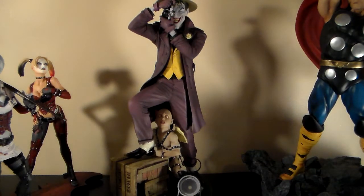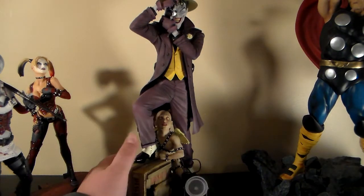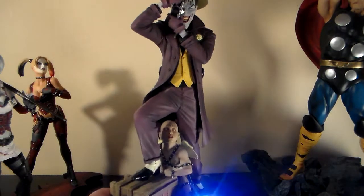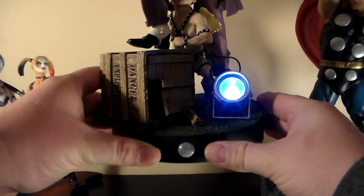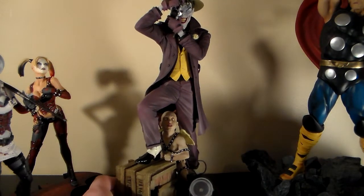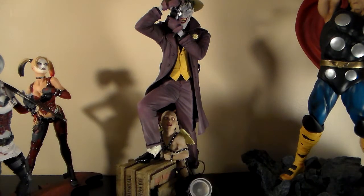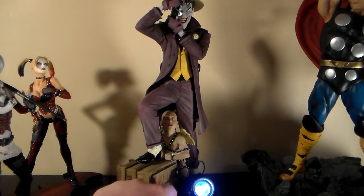It lights up and it has a shutter action. It makes a clicking noise — there's a little sensor that when you walk by it, it makes a clicking sound like a camera going off. I think I heard it click once. I don't know if it's supposed to be blinking like that, but the lights do light up. It's really cool. I wish they had everything glued down on these bases.